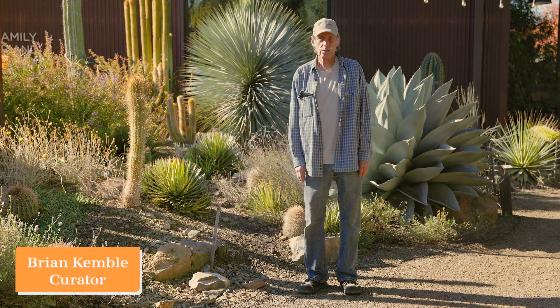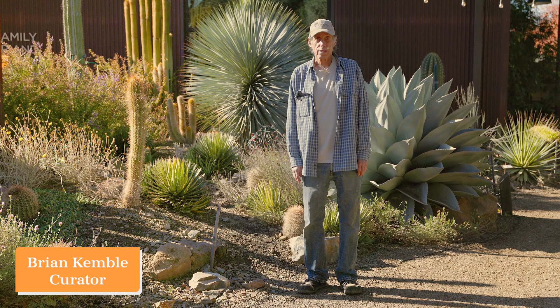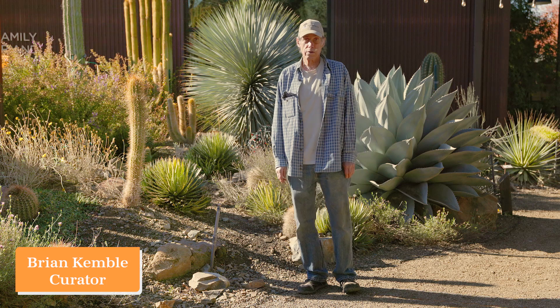Welcome to the December edition of What's in Bloom at the Ruth Bancroft Garden. Each month we put together a selection of plants that are in bloom in that particular month and print them out as a handout to visitors to the garden. We're going to walk you through some of the selections for December at the Ruth Bancroft Garden.